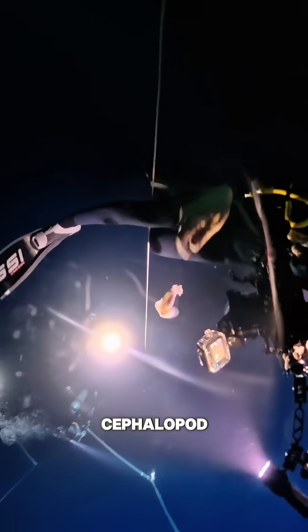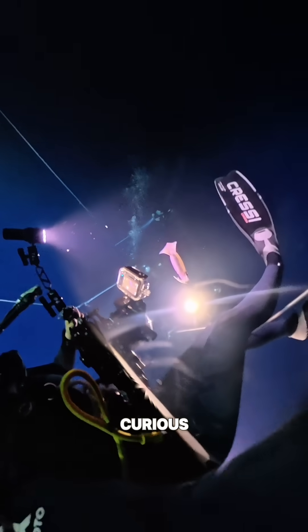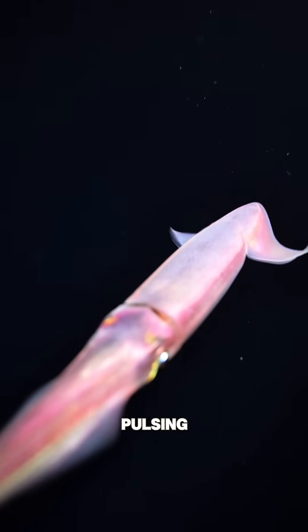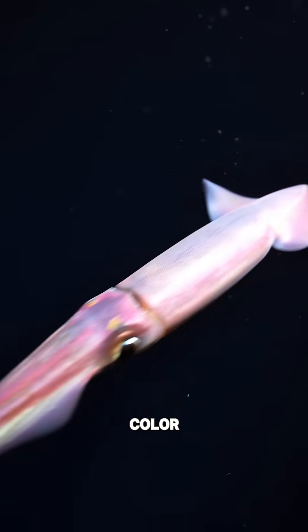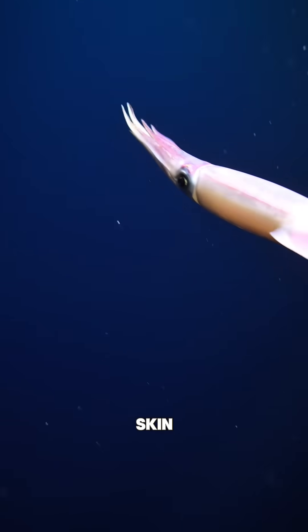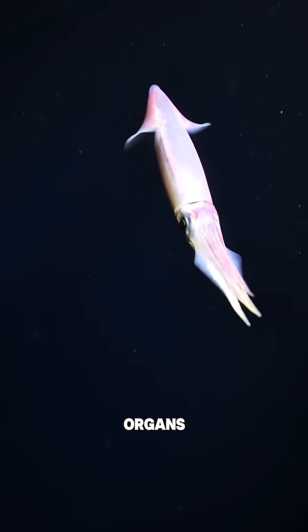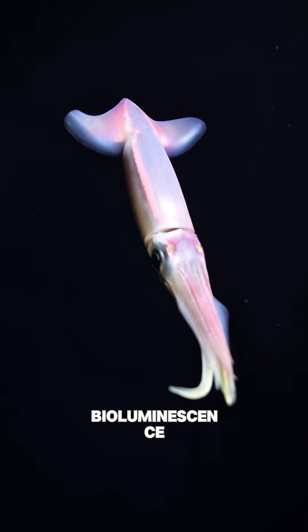The purpleback flying squid is a remarkable open ocean cephalopod that can be curious. At times they can approach divers hovering nearby and pulsing their chromatophores, the color-changing cells in their skin. Also along their bodies are rows of photophores, which are specialized light-producing organs that glow with bioluminescence.